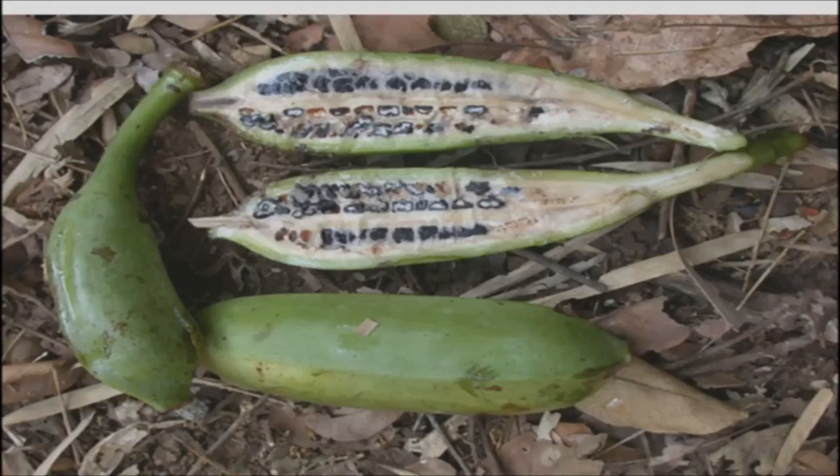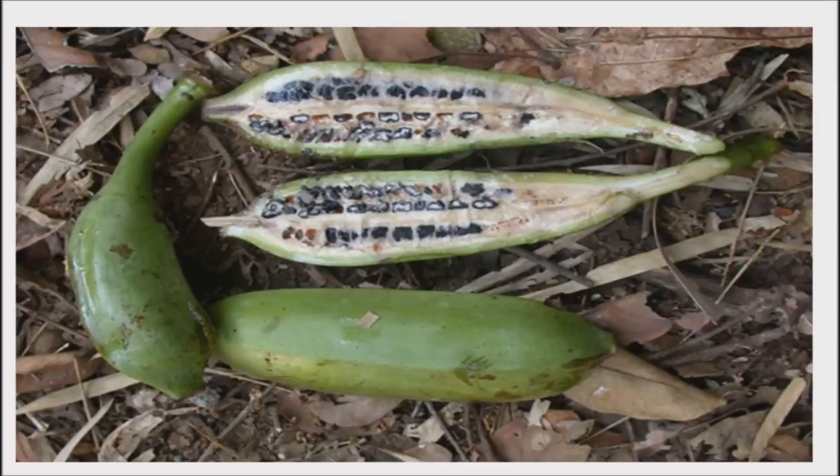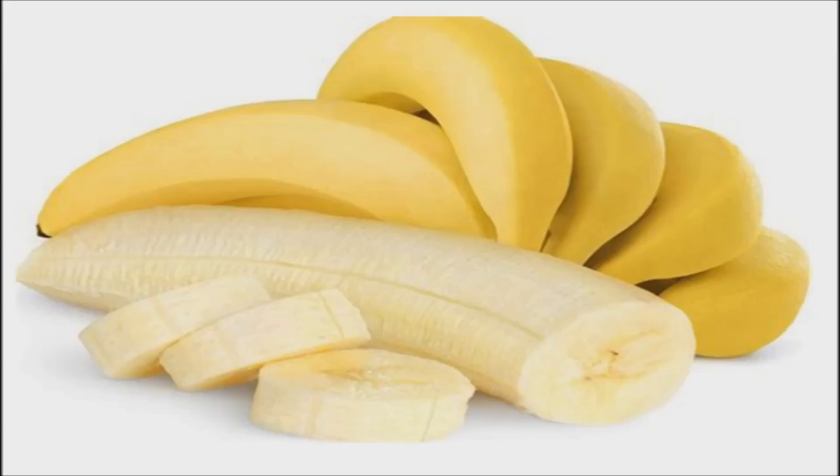Wild bananas: the first bananas may have been cultivated at least 7,000 years ago, and possibly as early as 10,000 years ago, in what is now Papua New Guinea. They were also grown in Southeast Asia. Modern bananas came from two wild varieties which had large, hard seeds. The hybrid produced the delicious modern banana, with its handy graspable shape and peelable covering.